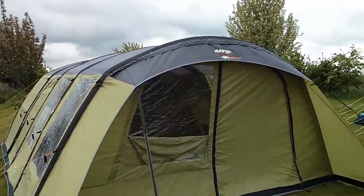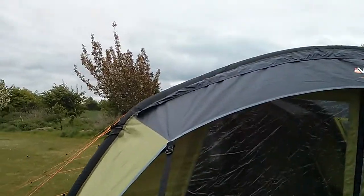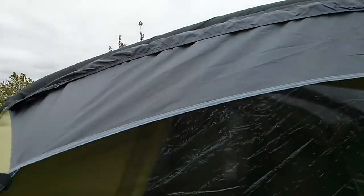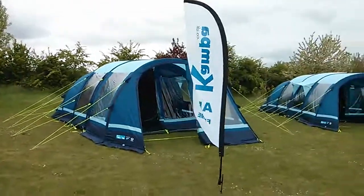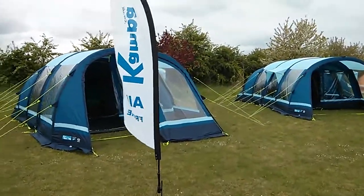At the top of the Eclipse 600 you have a flap with a big chunky zip, where you can actually zip on a huge great canopy and awning.